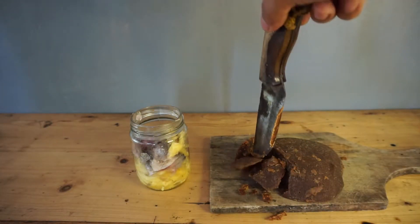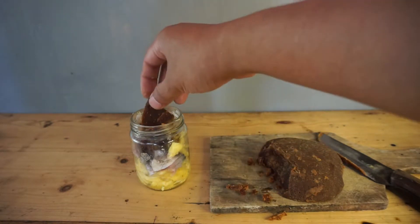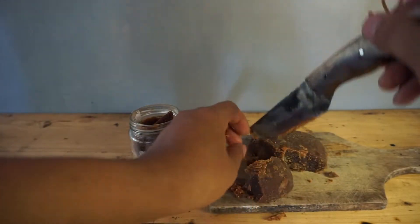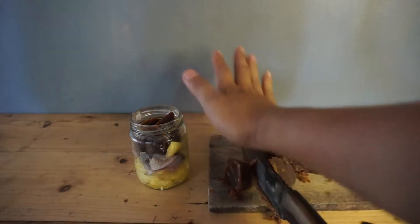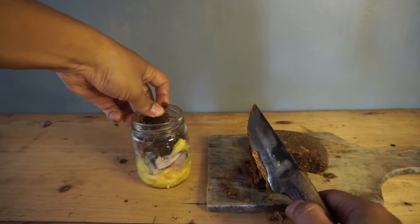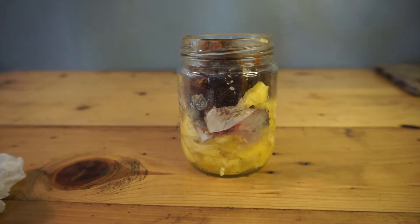And the last is the sugar. The composition is 1:1:1 — if the fish is 50 grams, then the other ingredients should not be different. Just mix it up.